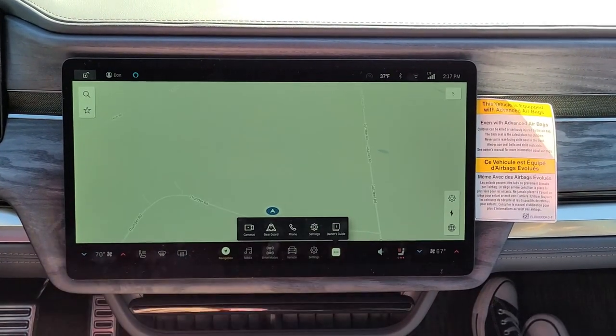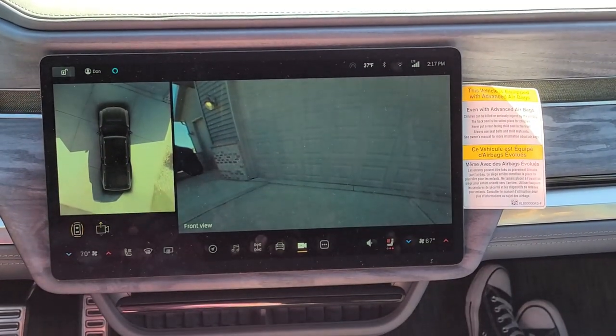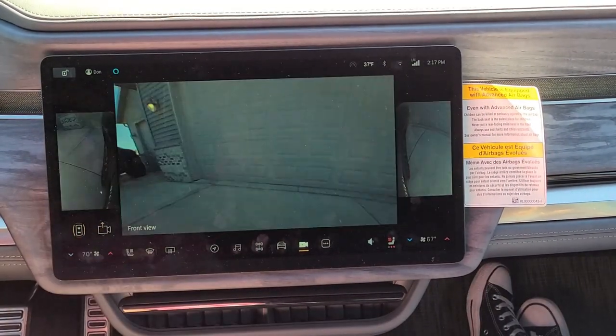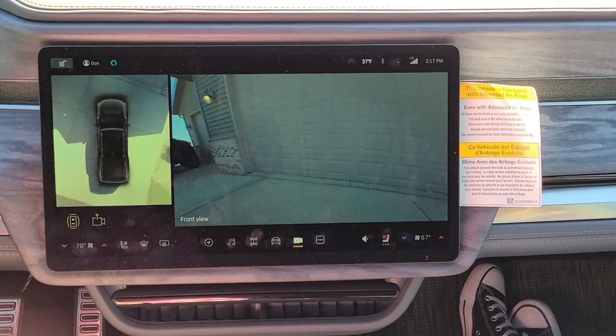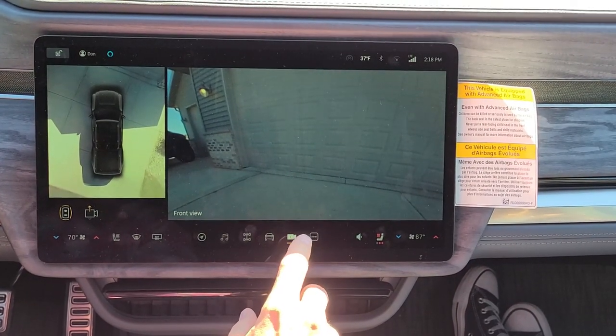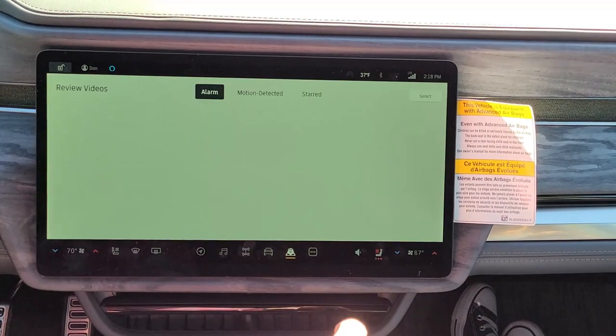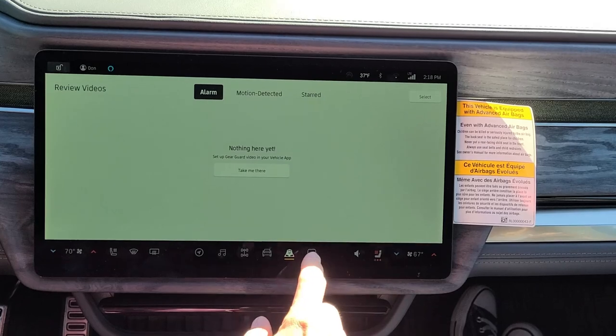I'm going to come all the way back over here, and this is cool — this is where we can see our cameras. You can see the different views the camera has and click around them. The other neat thing is if I go over to GearGuard, we can see the GearGuard and there are things we can turn on.